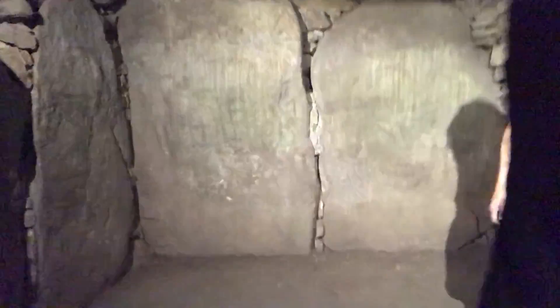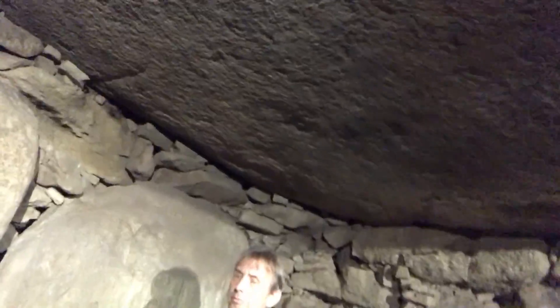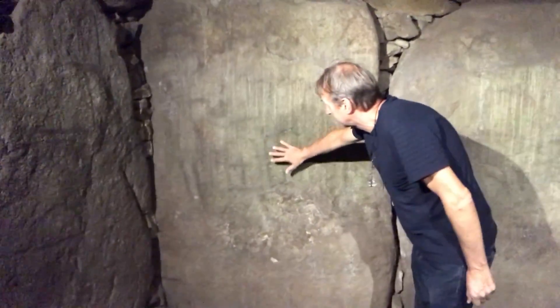Once you get into the chamber, you can stand up. This is fabulous — constructed around 4,800 BC. Above us we see this huge, massive single stone making the ceiling — a dolmen stone — with an engraving on it. You can see some marks here: geometrical shapes — squares and rectangles. They're original engravings.